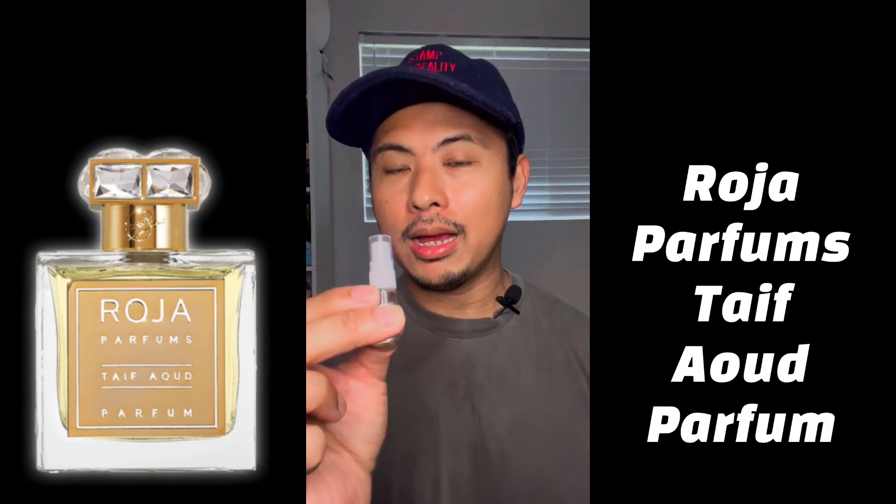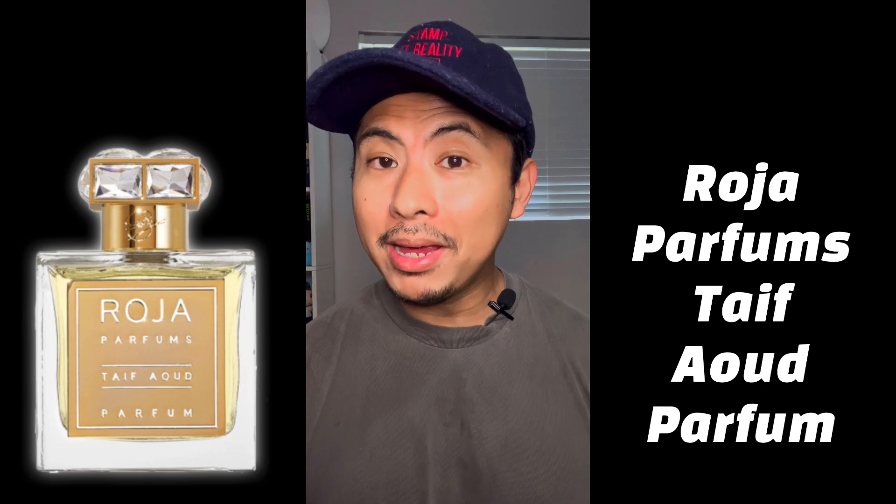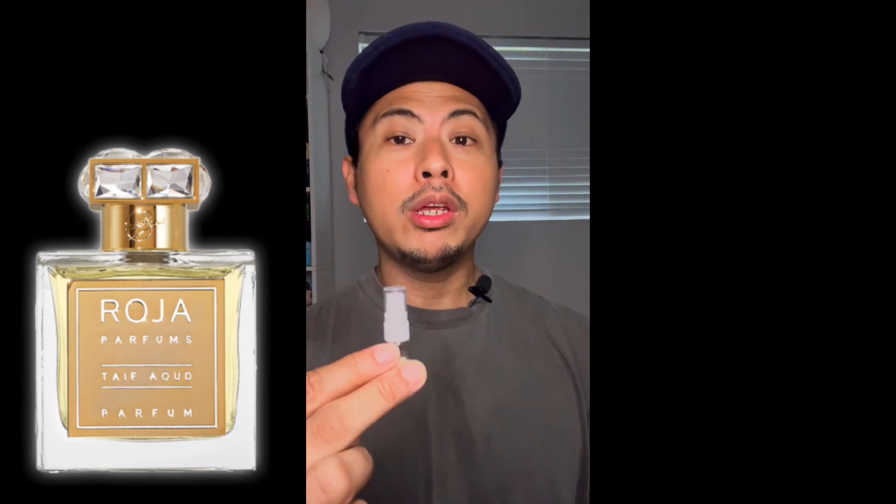The fragrance we'll be talking about today is none other than Roja Parfums Taif Aoud Parfum. Taif basically means rose in Arabic and Aoud means oud, so it's essentially rose oud. The EDP version was actually released a few years ago, and during that time Roja almost had a monopoly when it came to upscale niche fragrances.